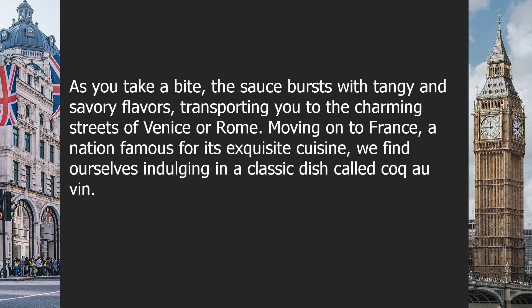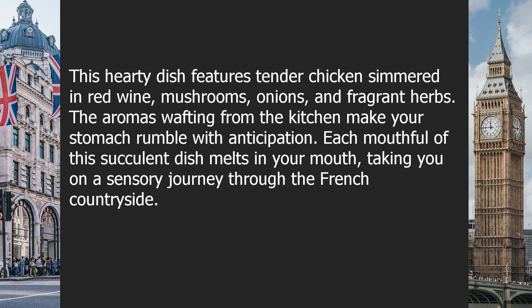Moving on to France, a nation famous for its exquisite cuisine, we find ourselves indulging in a classic dish — coq au vin. This hearty dish features tender chicken simmered in red wine, mushrooms, onions, and fragrant herbs. The aromas wafting from the kitchen make your stomach rumble with anticipation. Each mouthful of this succulent dish melts in your mouth, taking you on a sensory journey through the French countryside.